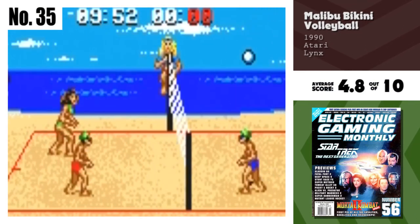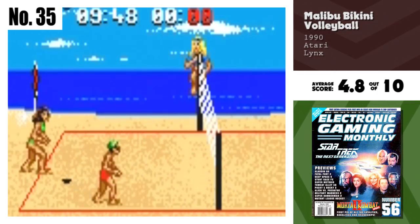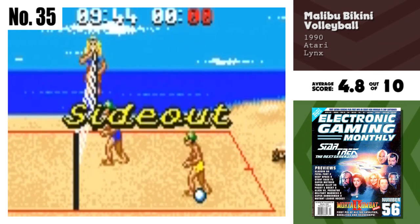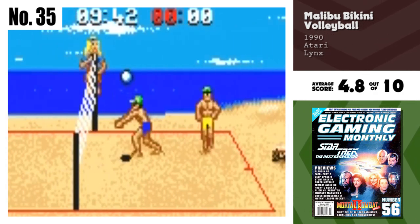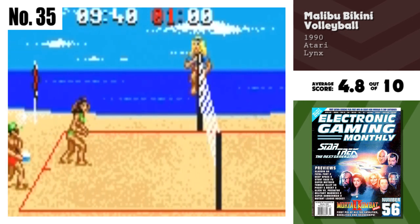Number 35, Malibu Bikini Volleyball. Malibu Bikini Volleyball has very good graphics, but its main failing is its gameplay. Trying to hit the ball is quite a task, and you'll probably end up missing it most of the time. On the other hand, there are plenty of options, including a four-player mode.